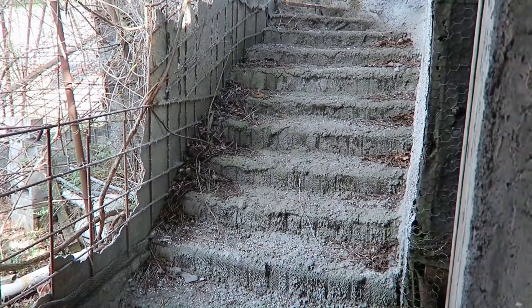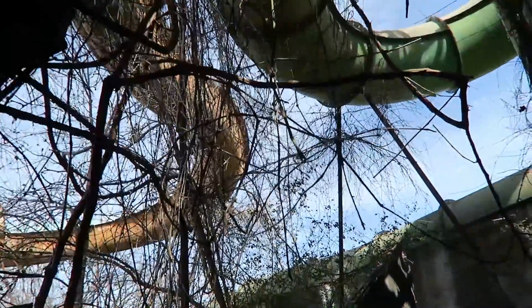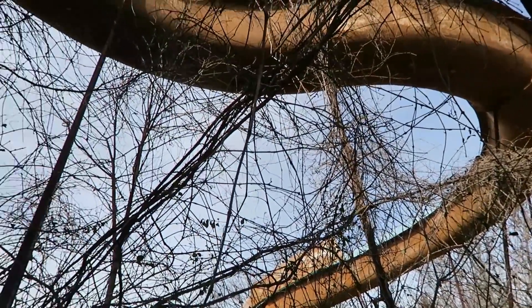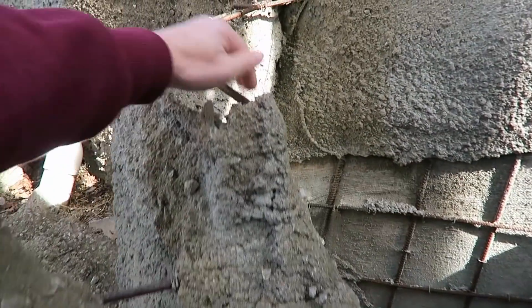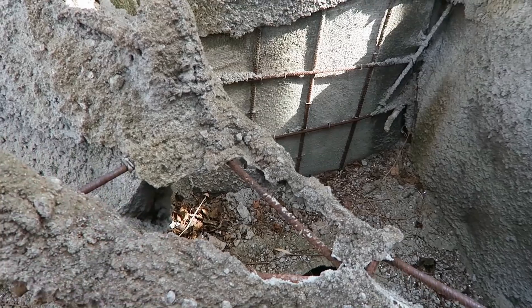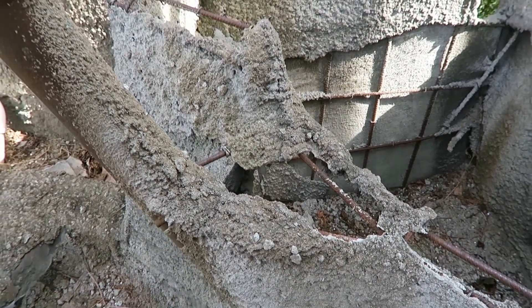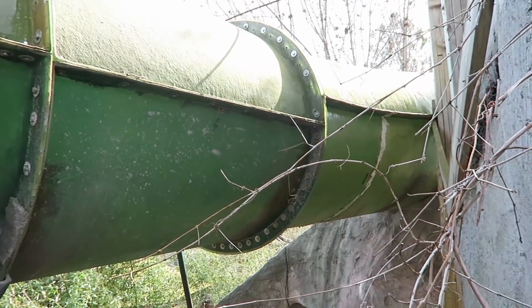I believe this area was unfinished — it was being built right in 2007 when that young boy drowned here, so any kind of construction stopped at that point, which is why it looks like this. It's really interesting to see the rebar in here and how it was created — the spray cement makes it look like real, natural rock.